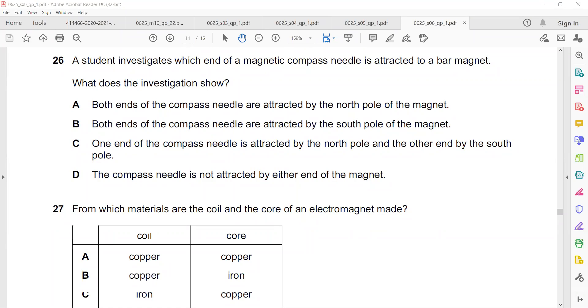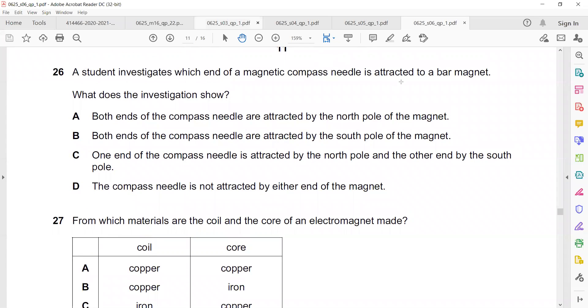A student investigates which end of a magnetic compass needle is attracted to a bar magnet. A compass needle itself is a magnet — one side is north, the other is south. Both ends being attracted to the north pole is wrong. Both ends attracted to the south pole is also wrong. One end is attracted to the north and the other is attracted to the south. The option that the compass is not attracted is totally wrong because it is a permanent magnet.